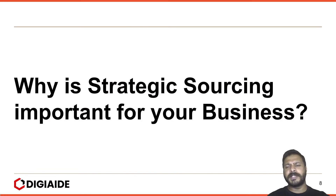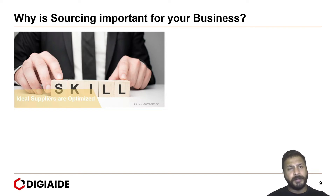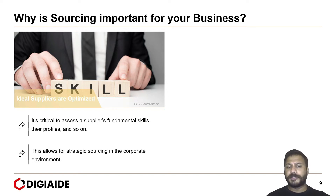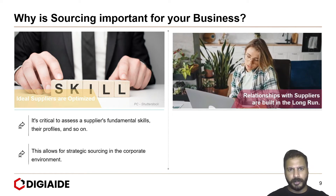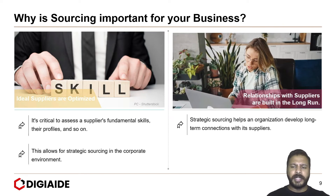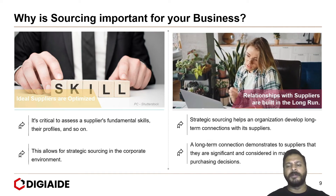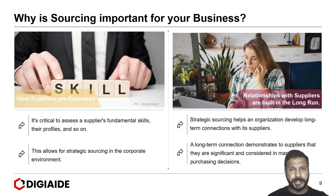Moving on to why strategic sourcing is important for any business. First, ideal suppliers are optimized — it's critical to assess a supplier's fundamental skills, their profiles and so on, which allows for strategic sourcing in the corporate environment. Next, relationships with suppliers are built in the long run, as seen in the case of Walmart. Strategic sourcing helps an organization develop long-term connections with suppliers, demonstrating to suppliers that they are significant and considered in many purchasing decisions.